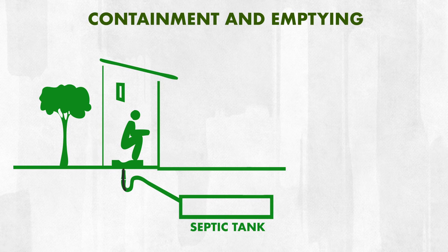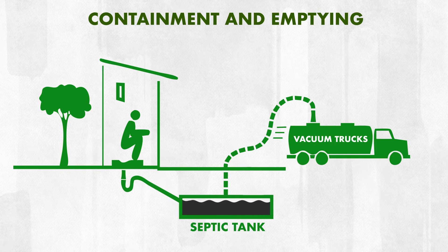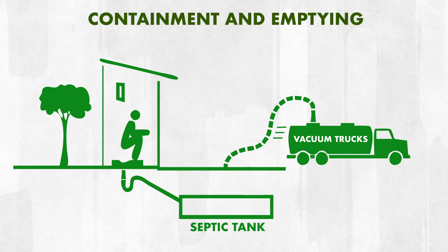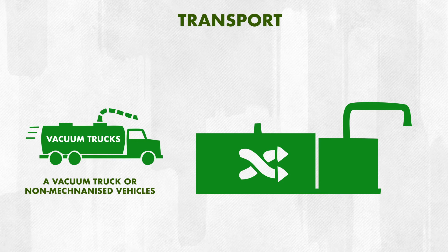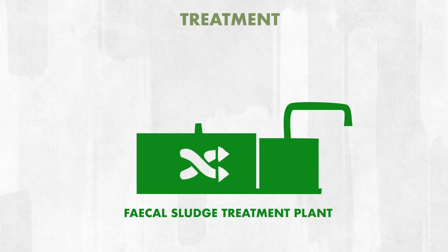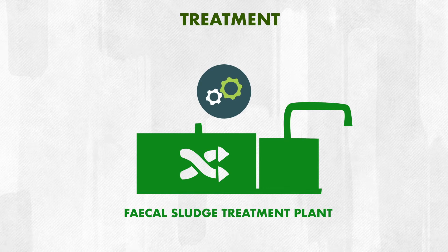The first step is collection, which is the safe removal of septage from on-site sanitation systems. In urban areas, different situations prevail that facilitate or restrict collection of septage from septic tanks. Generally, services are made available on a scheduled basis or a call-for-service basis. The collected fecal sludge is then transported to treatment plants using a vacuum truck or non-mechanized vehicles and a small tank. Collected fecal matter is dumped in vacant land or water bodies.